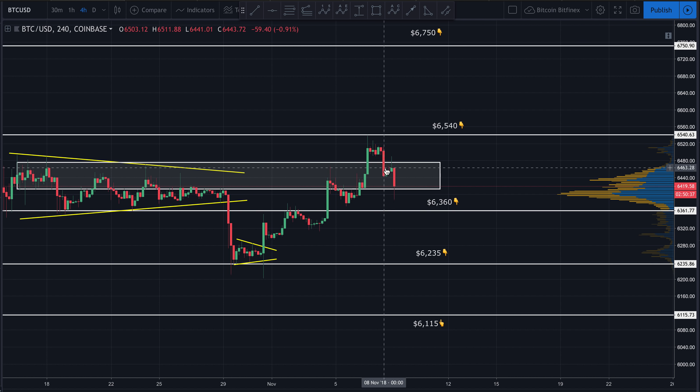I told you last time that more than likely we'd come back down and at least test the bottom of this area — the bottom of what was the supply zone, sitting at about 6410-6415. I said if that broke down we'd very likely come back into this order block right here, sitting at about 6380-6390. We had that wick break right back down, it did hit that smaller order block, although the bulls were able to push price right back up.